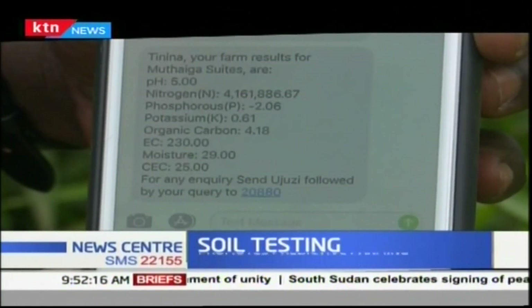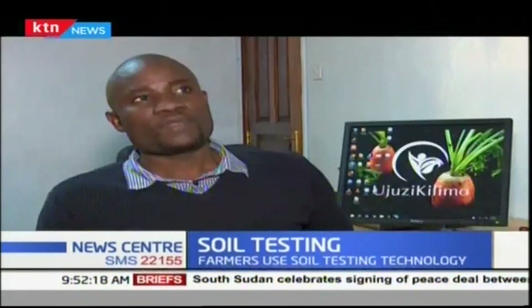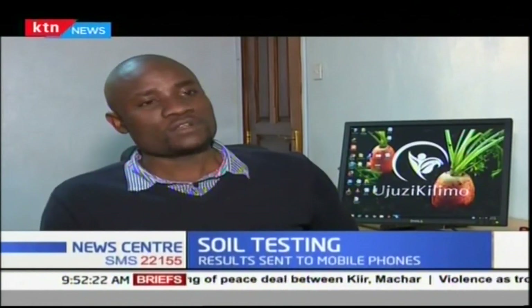I get a message on my phone in four minutes and 30 seconds. We've been able to reduce the amount of time taken from traditional lab soil testing — from around two weeks to only five minutes.